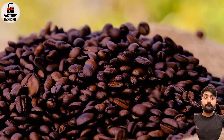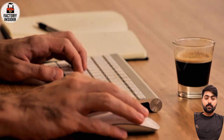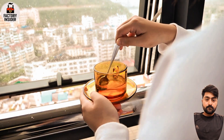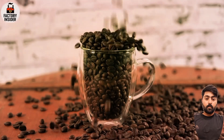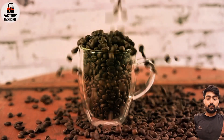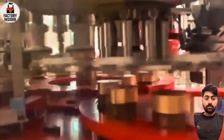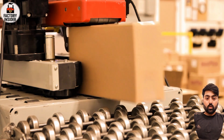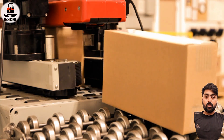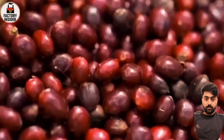Every morning, millions of people around the world enjoy a warm, comforting cup of coffee — at home, in the office, on the go. It's part of our daily routine. But have you ever stopped to think: where does that coffee really come from? How is it made inside massive factories, from raw green beans to those perfect instant coffee crystals? Today you're about to find out.